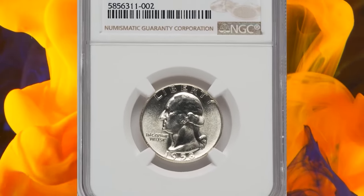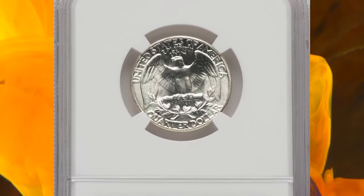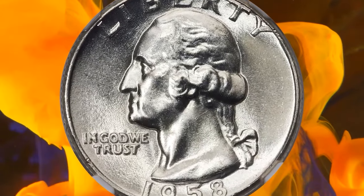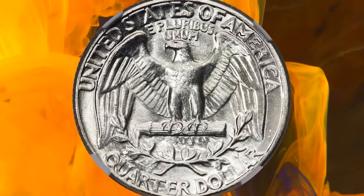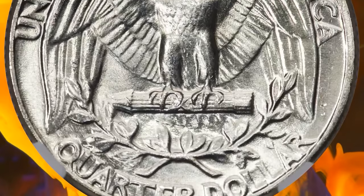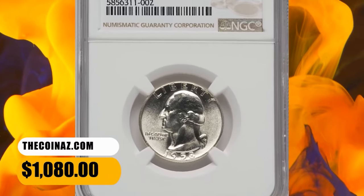Number 7: 1958 Washington Quarter, graded as MS68 by NGC. According to Heritage Auctions, the Philadelphia Mint struck a relatively small mintage of 6.3 million Washington Quarters in 1958. The issue can be located in lower mint state grades without much difficulty, but examples in MS68 are prime condition rarities. This spectacular MS68 example exhibits sharply detailed design elements and virtually flawless brilliant surfaces, with vibrant mint luster and outstanding eye appeal. It was sold for $1,080.